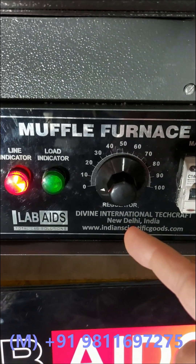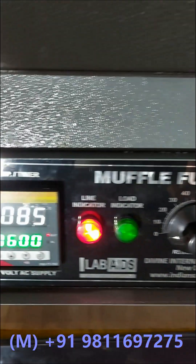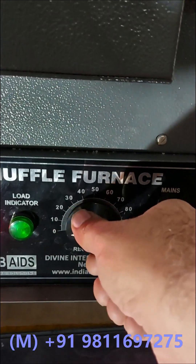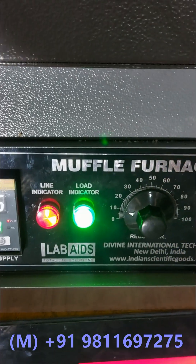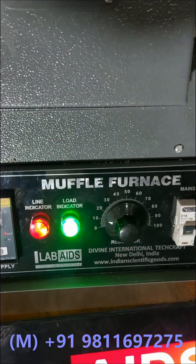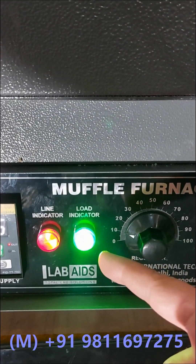An energy regulator is provided that controls the flow of current to the heaters. Using this energy regulator, you can control the time duration in which the furnace should reach the set temperature. It is recommended to slowly increase the energy flow to the heaters for better temperature stabilization and to ensure long life of the heaters. The load indicator indicates that the heating process is on.